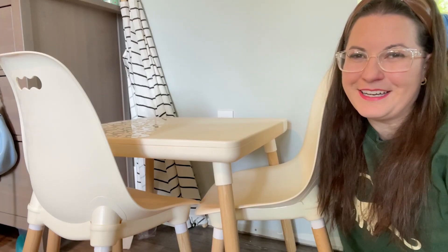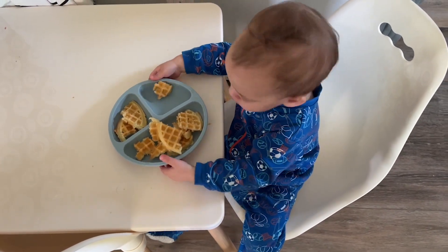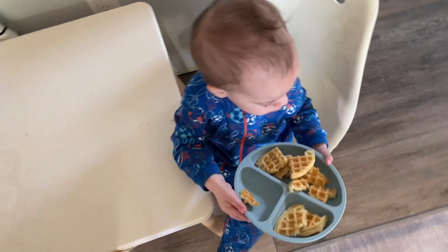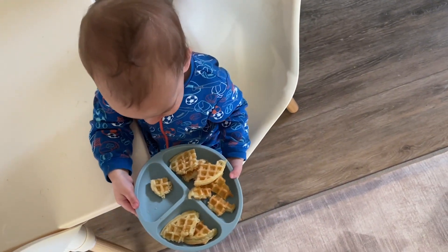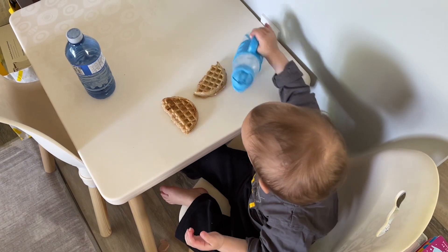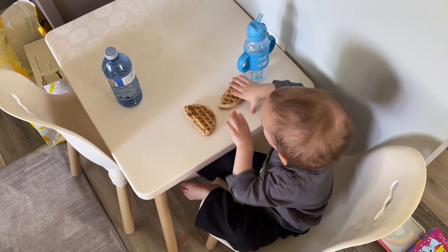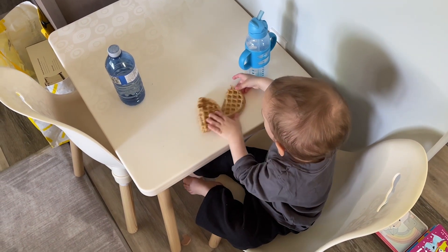Hi everybody, it's Brooke with WTI. This is my son's favorite new place to sit and have his snacks. This ivory table and chair set is so cute and it matches perfectly with the rest of my living room. I wanted to get him a little table to sit at so I wouldn't always have to strap him into his high chair when it was time for a snack or a meal.